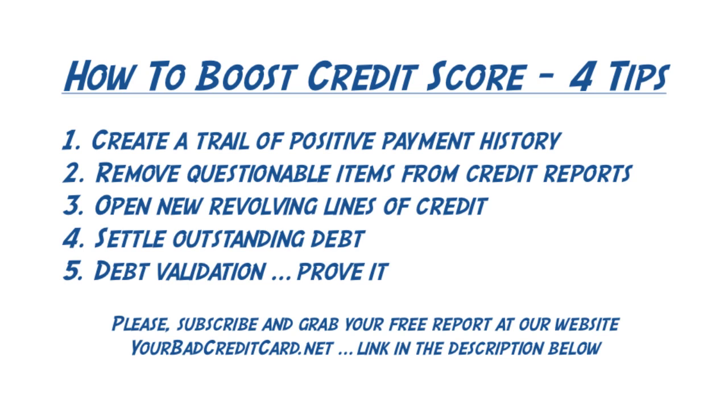The third tip is to open new revolving lines of credit. If you can get approved for new credit, you should take advantage of this, because having another positive reporting item with current on-time bill payment will help to improve your credit score.